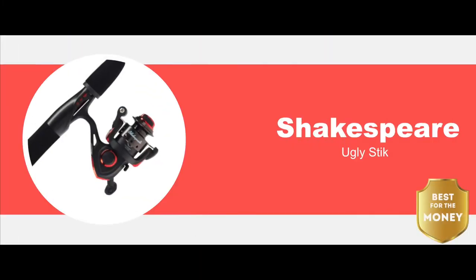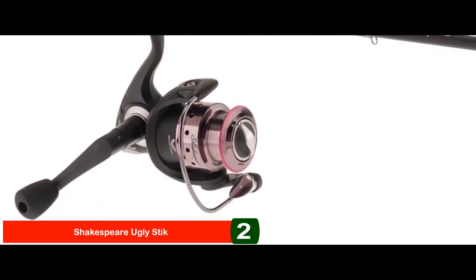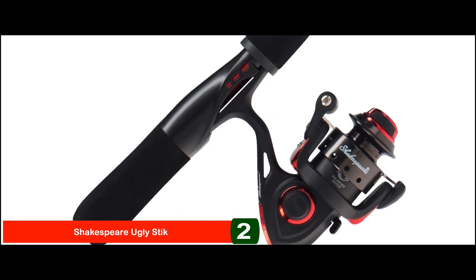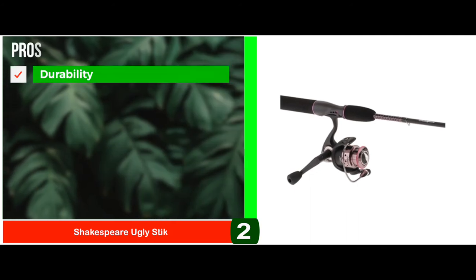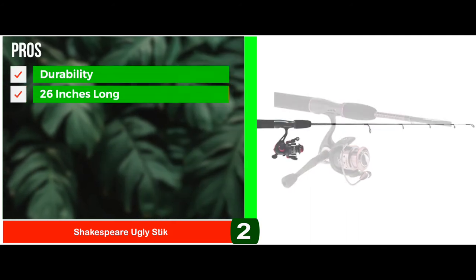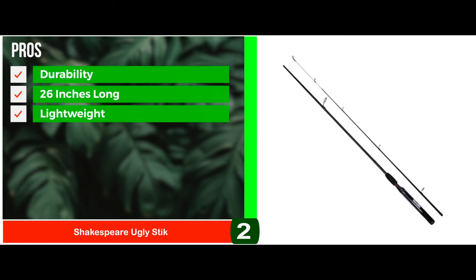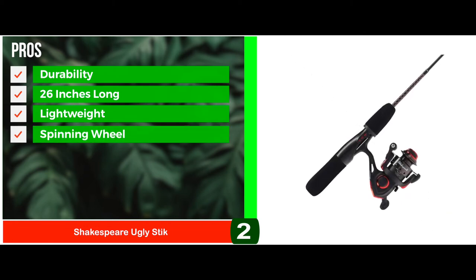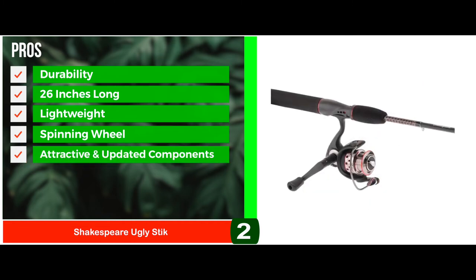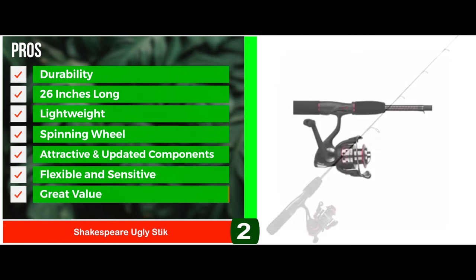Next, we have the best for the money: the Shakespeare Ugly Stick. This ice fishing rod is a combination rod that comes in a couple of different sizes, ranging from light to medium-heavy action. It features an Ugly Stick GX2 spinning rod with a comfortable foam handle and twist-lock reel seat. Its pros are: it provides durability and a strong grip. It's 26 inches long, which is more than enough for anyone. It's lightweight and can be carried easily due to the aluminum spool. The spinning reel contains a size 20 reel that is best for ice applications. It comes with attractive and updated components, making it more presentable. It's flexible and sensitive, and it's great value.